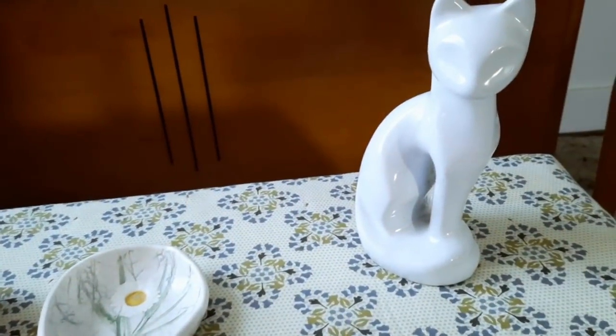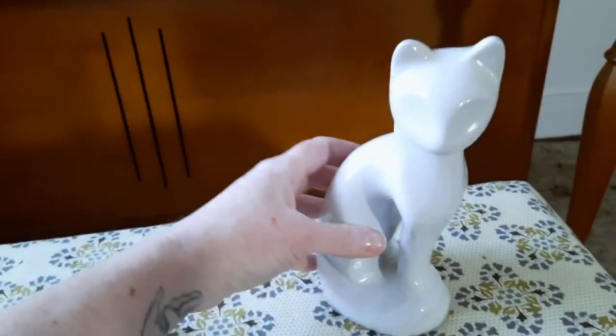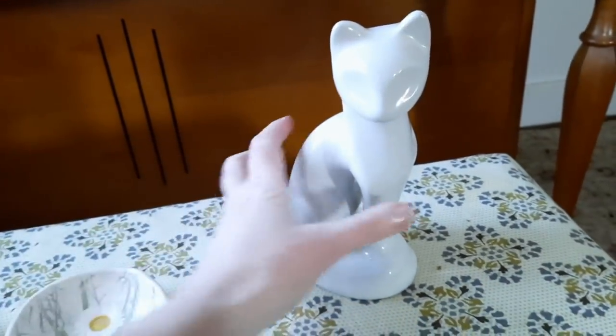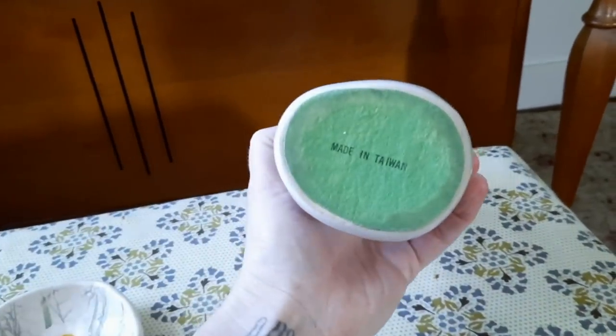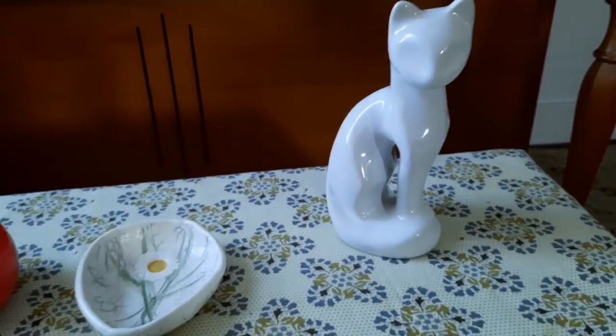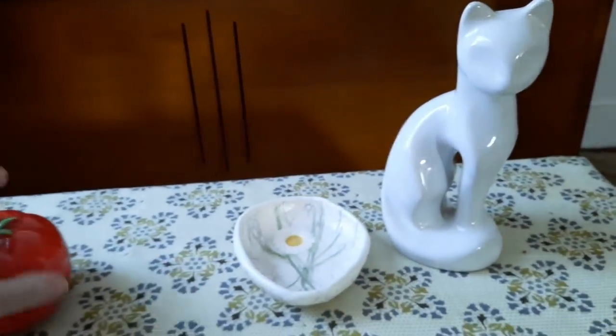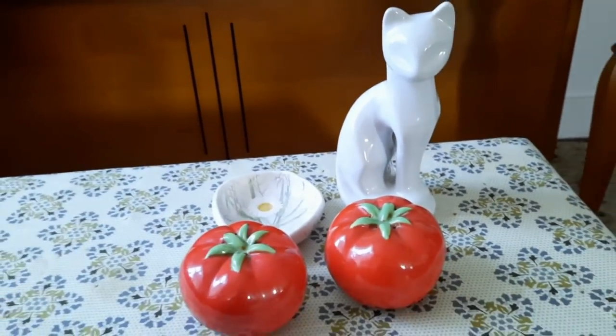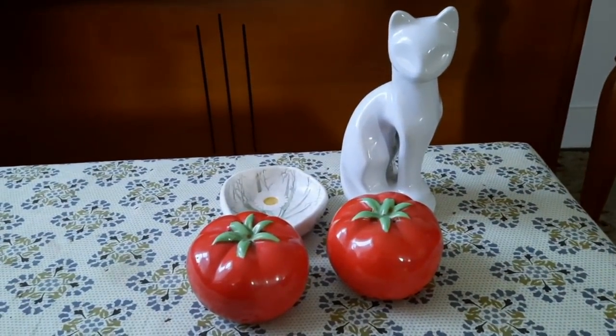Here is the kitty cat that Earl put on the shelf for me. I really like the mid-century modern look to it, and it is marked on the bottom 'Made in Taiwan,' so I'm assuming it was probably from the 70s, maybe 80s — but regardless, it is super cute. So there are the rest of the things I got on this trip to Goodwill.